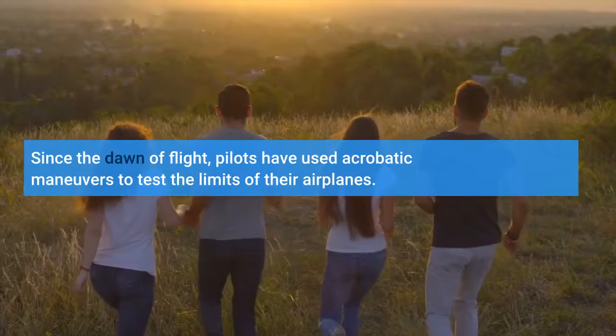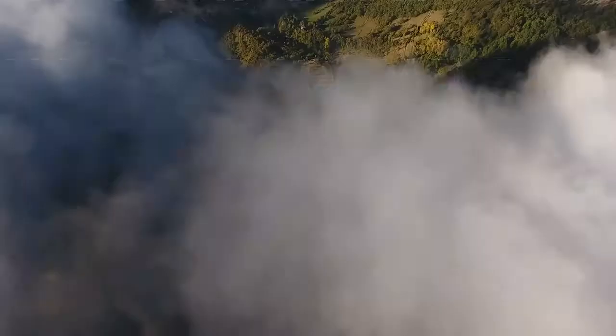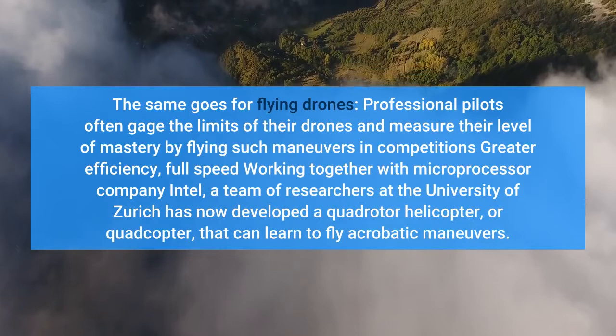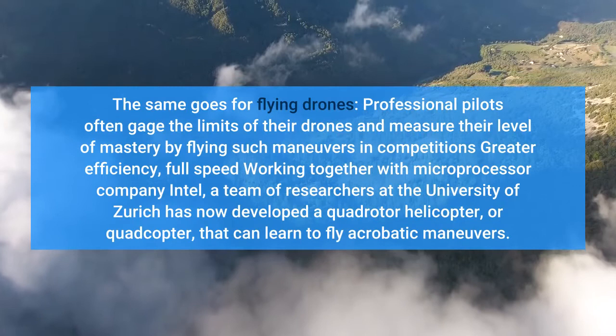Since the dawn of flight, pilots have used acrobatic maneuvers to test the limits of their airplanes. The same goes for flying drones. Professional pilots often gauge the limits of their drones and measure their level of mastery by flying such maneuvers in competition. Working together with microprocessor company Intel, a team of researchers at the University of Zurich has taken this further.